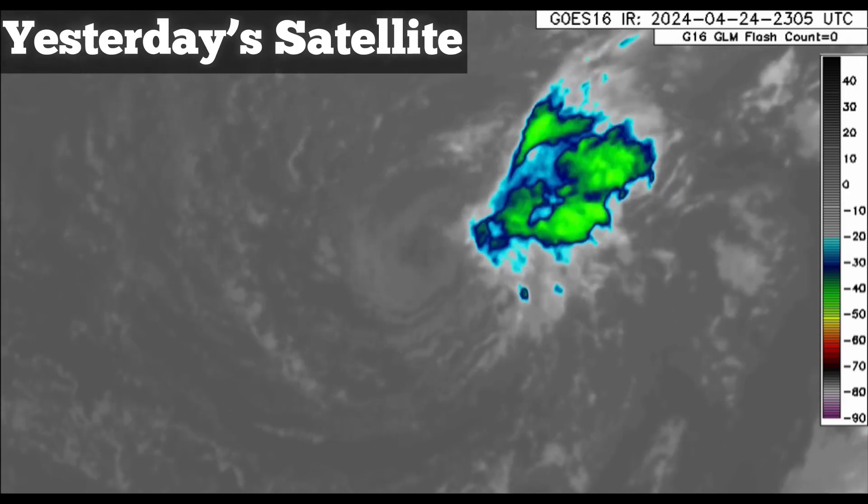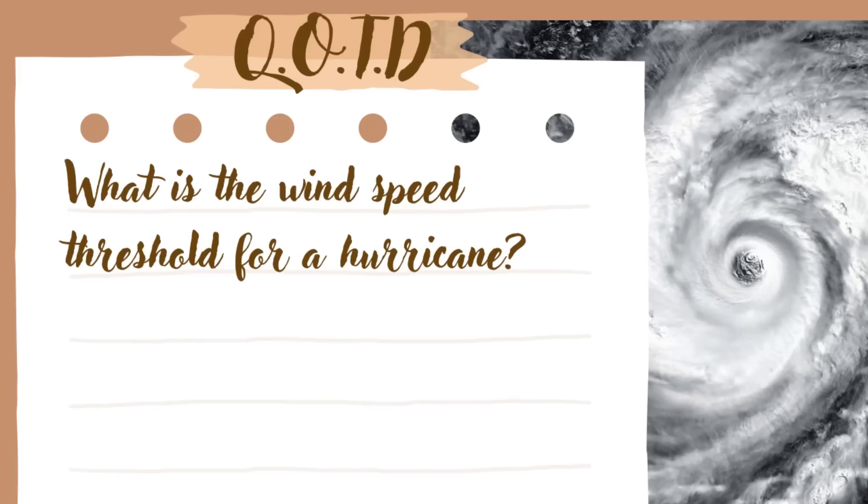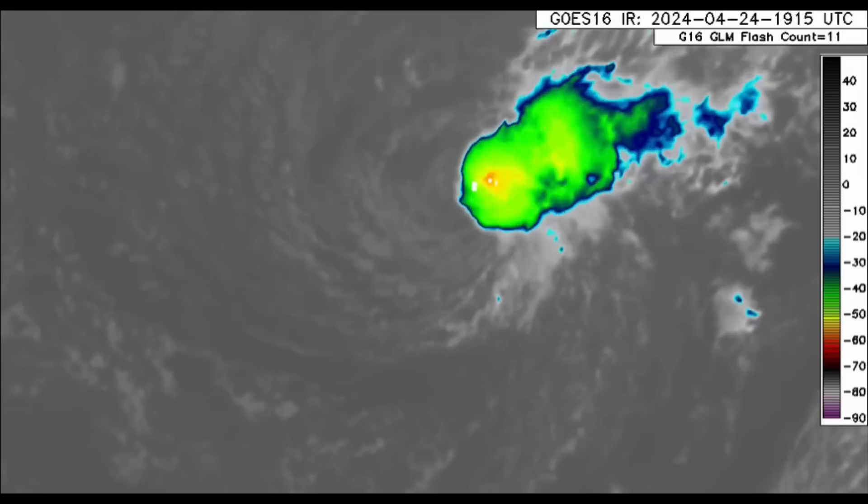The question of the day: what is the wind speed threshold for a hurricane — in other words, what's the minimum wind speed for a tropical cyclone to be considered a hurricane? Save your answer and you'll know if you're correct later in the video.